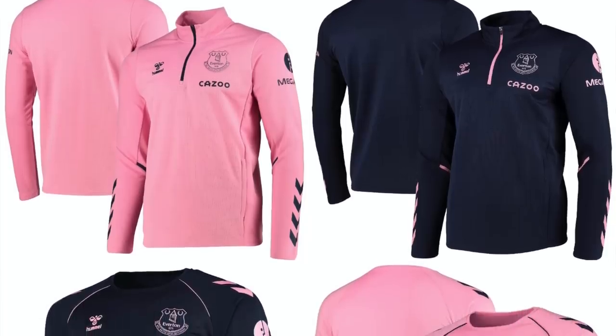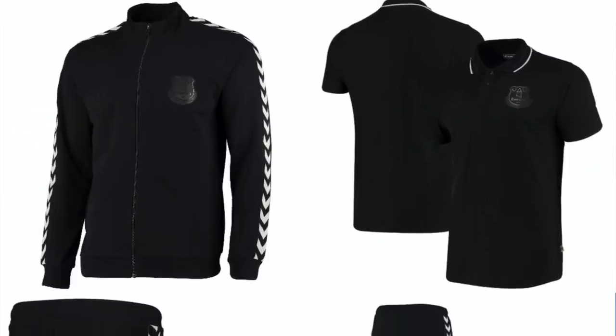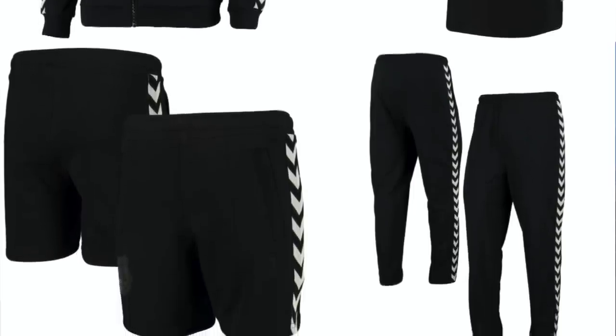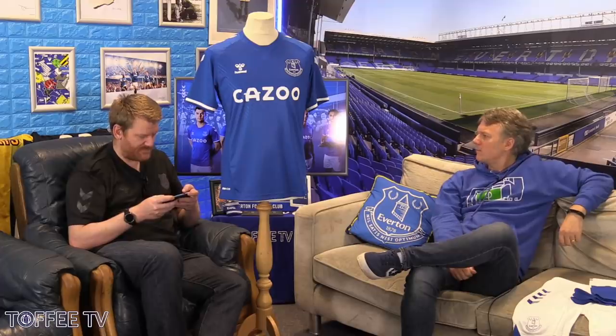We've seen the training range as well, which has a pink and navy theme — pink shirts with navy accents and navy shirts with pink accents. There's also travel wear, what you'd see players wearing to away games, which is blacked out with white chevrons on the tracksuits. The goalkeeping shirt is short sleeve for the first time — a lot of goalkeepers like Jordan Pickford prefer short sleeves. Pickford was involved in the design, which was apparently inspired by the beat of dance music.